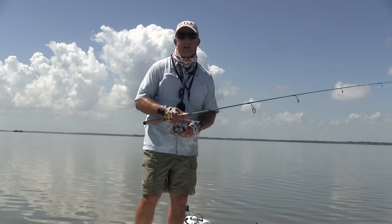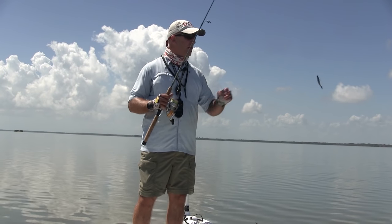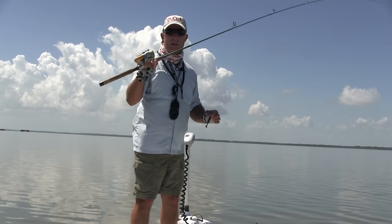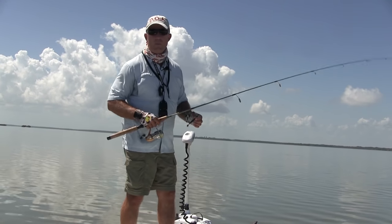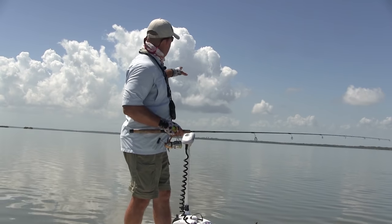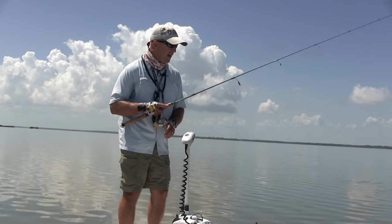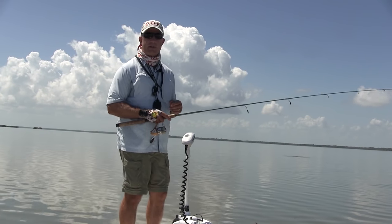That's what we target. We use light spinning tackle and fly gear. Right now I'm using a little DOA 3-inch craw lure, 10-pound braid, and we're stalking redfish. Right up in front of us are some redfish, so let me give you a little idea of what's involved and what you can do when you come on a fishing charter.